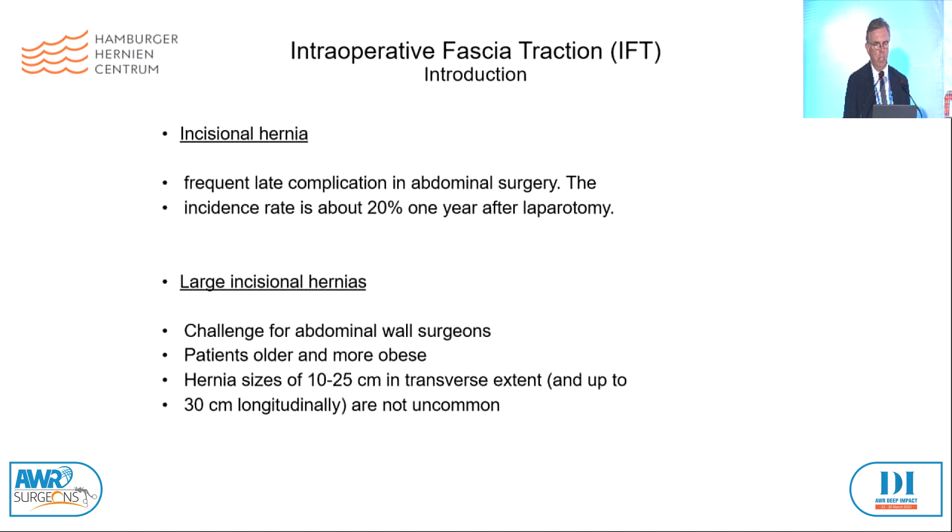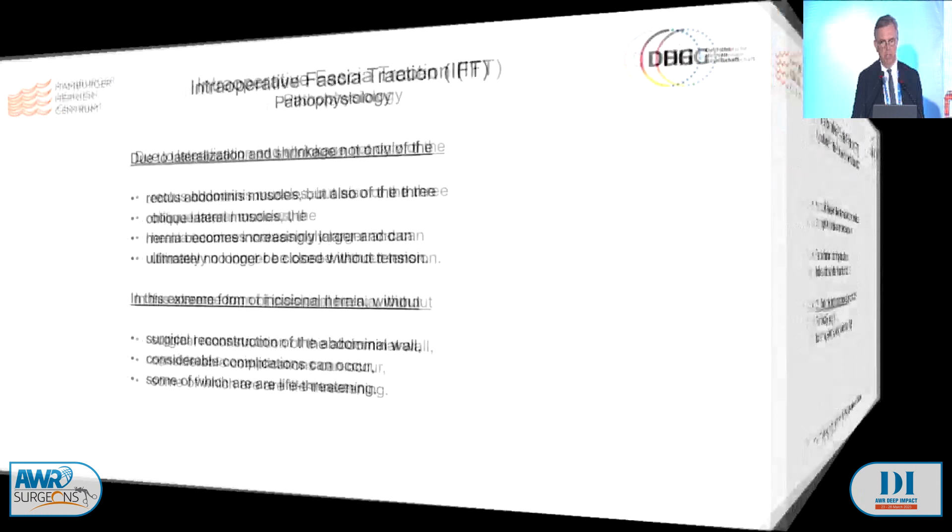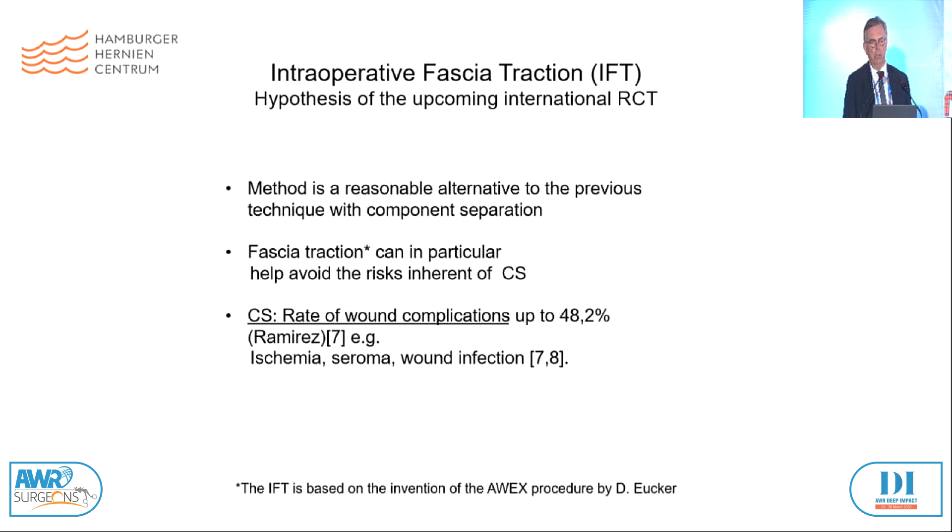In this extreme form we have to perform surgical reconstruction of the abdominal wall, with considerable and sometimes life-threatening complications. The hypothesis for our upcoming international RCT about the IFT is that the method of IFT is a reasonable alternative to previous techniques with component separation alone. Fascial traction can in particular help avoid the risk inherent in component separation. We all know that component separation, especially the Ramirez technique, has wound complication rates up to 48%. So let's go to the intraoperative fascia traction technique.